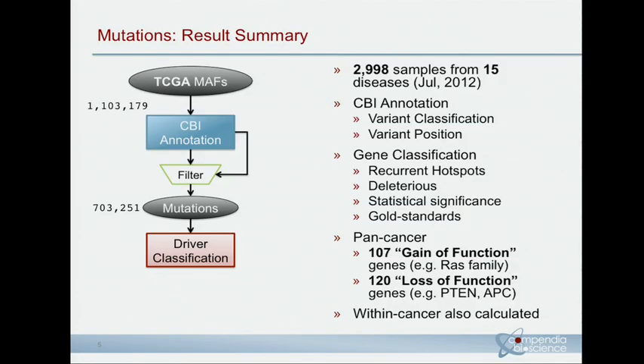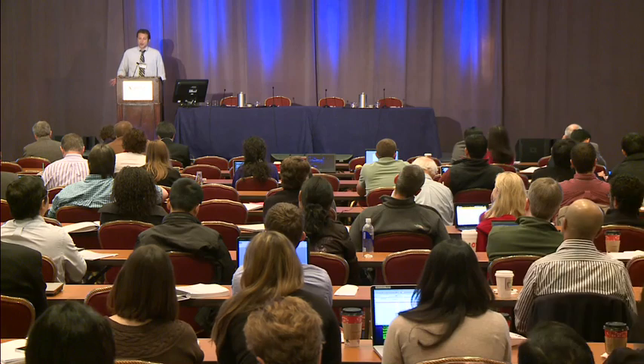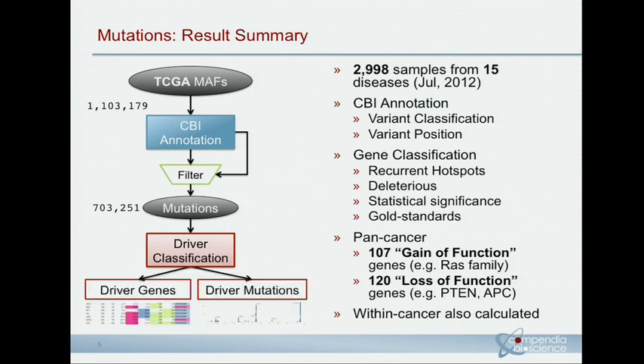Our approach is different from MutSig, for example. We use both the relative occurrence and enrichment of these mutations in the gene, and our approach is really driven towards classifying a gene into two broad categories: a potential gain-of-function or a potential loss-of-function gene. This scheme was developed by looking at gold standard oncogenes and tumor suppressors and identifying the characteristics — what percentage of hotspot mutations versus enrichment of deleterious mutations we see. Out of this 3,000-sample dataset, we identified 107 potential gain-of-function genes and about 120 potential loss-of-function genes on a pan-cancer level.